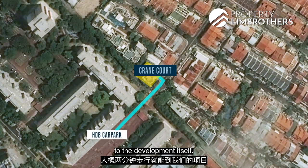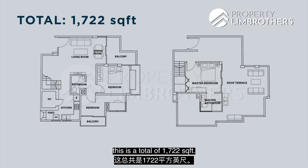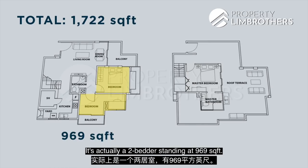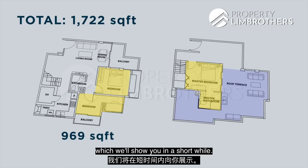Looking at the spatial breakdown, this is a total of 1722 square feet. The lower level — level 4 — is a 2-bedder standing at 969 square feet. For this penthouse, we get an additional third bedroom as well as a roof patio, which we'll show you shortly. That upper portion is about 753 square feet.